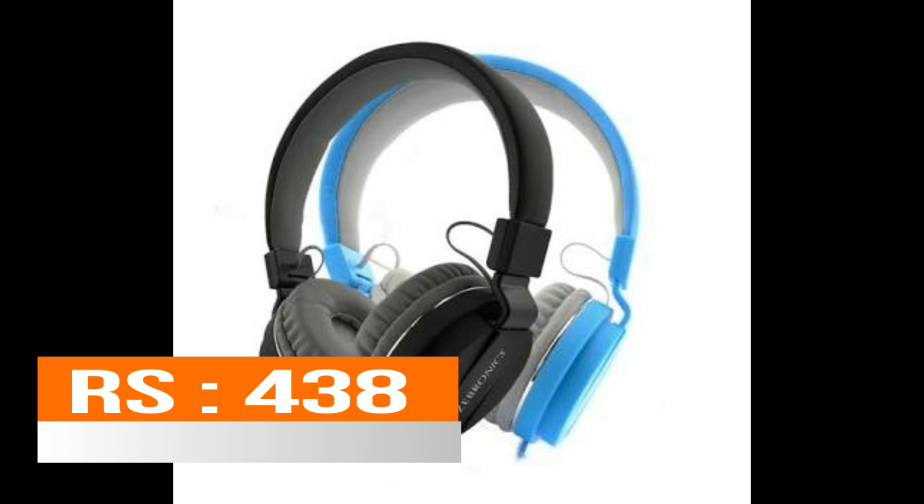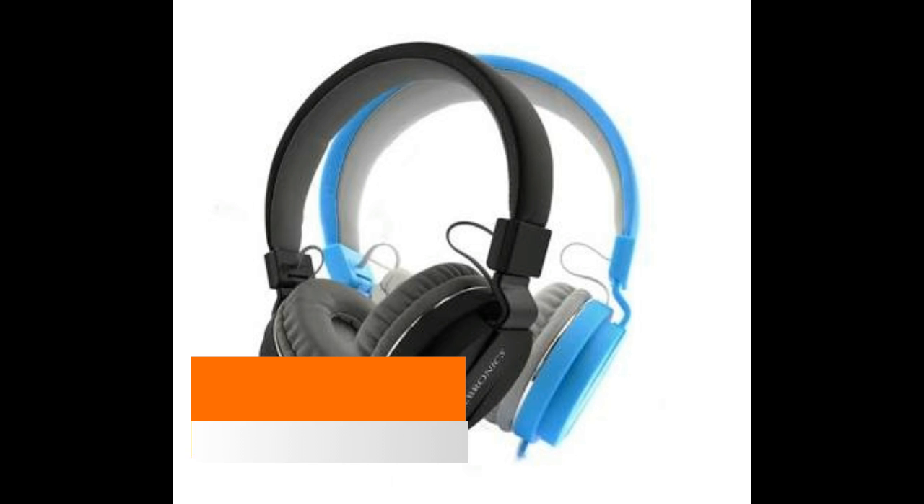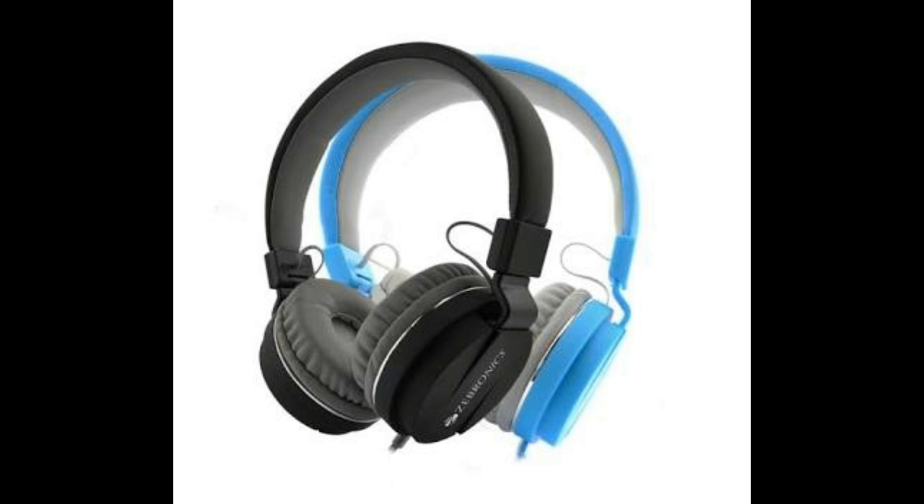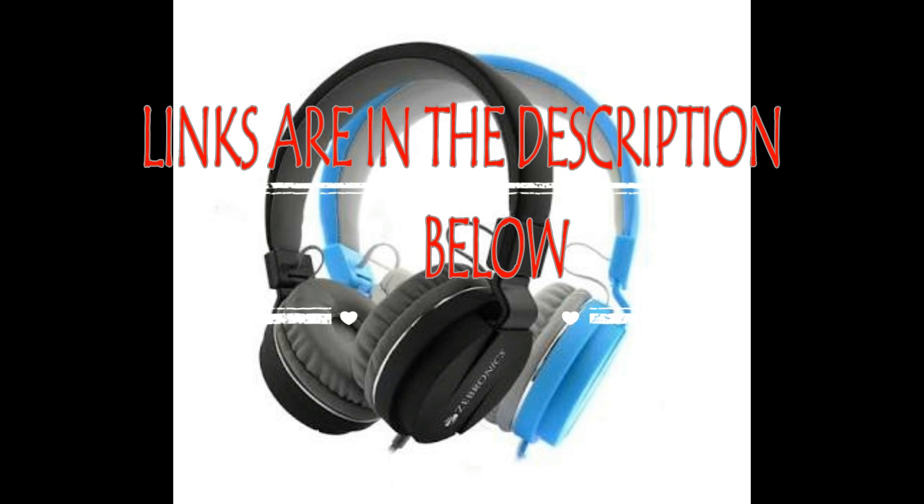In first place we have the Zebronix Storm headphones, which come with a mic. This headphone has an impedance of 32 ohms and a sensitivity of 105 decibels. It has a 3.5mm jack and can be connected to various devices such as phones, laptops, and iPods. The frequency response is from 20 Hz to 20 kHz and the cable length is 1.15 meters. It's the best buy if you are looking for headphones below 500 rupees.